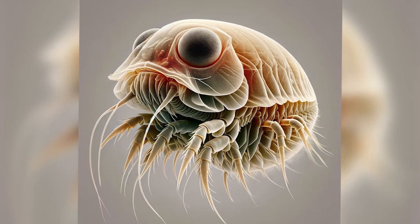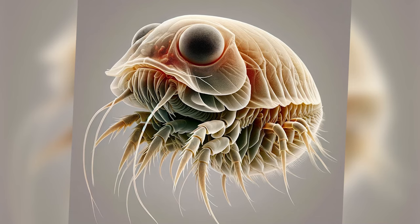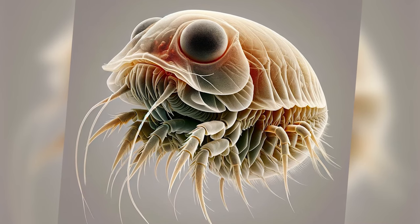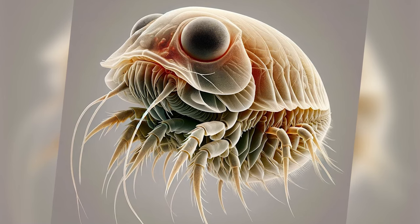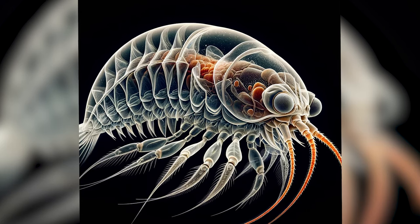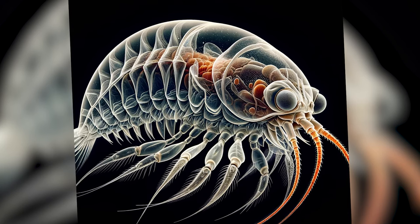Another generated image misses the mark as well. Daphnia are known for their large distinct eyes, yet the AI has rendered something more akin to the compound eyes of a fly. And the number of limbs? It's a wild party — we're expecting two pairs, not an octopus's dream. Enough legs to make a centipede envious. On the third try, the AI finally opts for a transparent exoskeleton, but yet again with an inexplicable enthusiasm for extra legs.